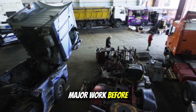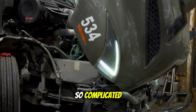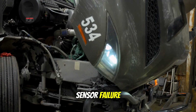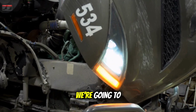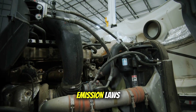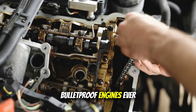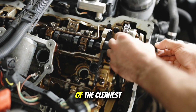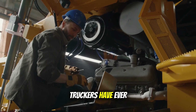Engines that need major work before they hit 500,000 miles. Systems so complicated that a simple sensor failure can leave you dead on the side of the highway. Today we're going to tell you the truth about what happened — how well-meaning emission laws ended up killing some of the most legendary, bulletproof engines ever built, and why some of the cleanest engines in history turned out to be the biggest headaches truckers have ever faced.